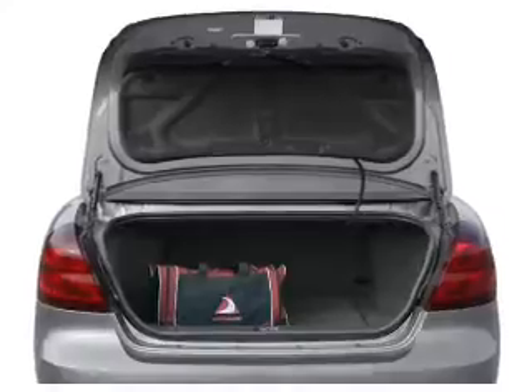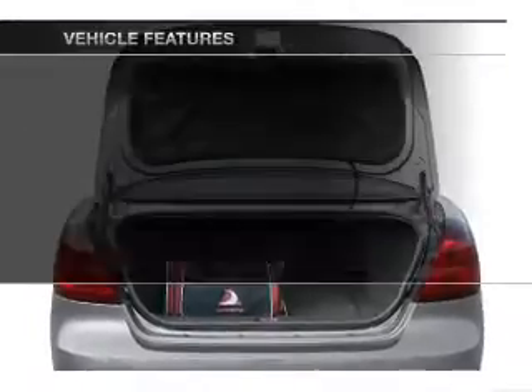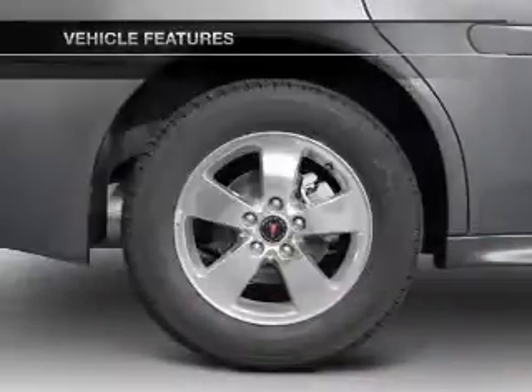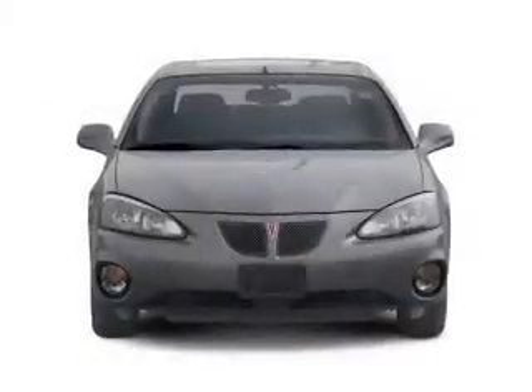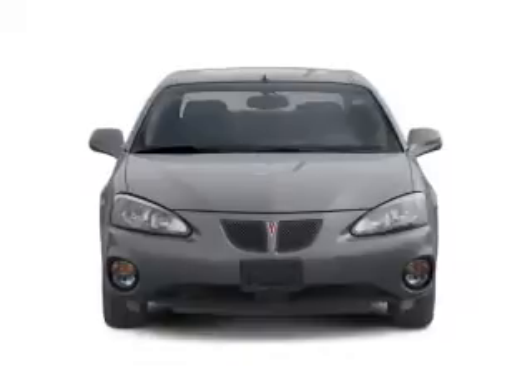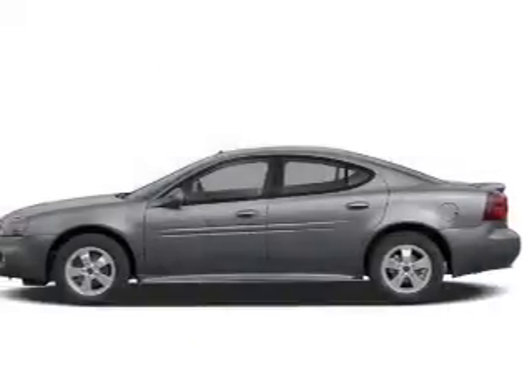Anti-lock brakes help you bring your vehicle to a safe stop. Plus, enjoy these notable features included in this vehicle: keyless entry, power door locks, power windows, cruise control, an AM/FM stereo with a CD player, satellite radio, and power mirrors.